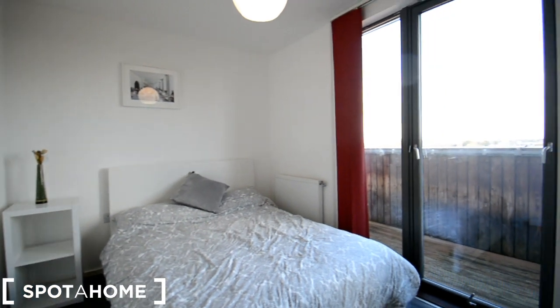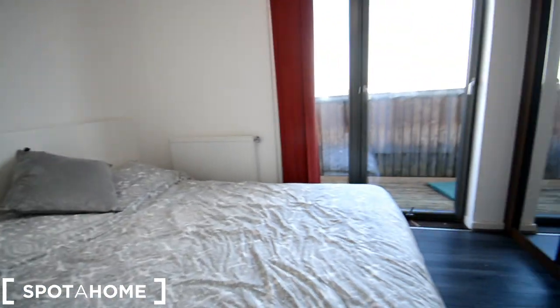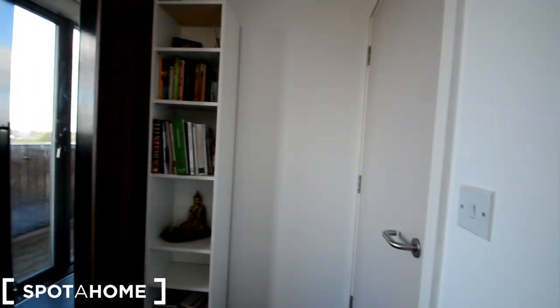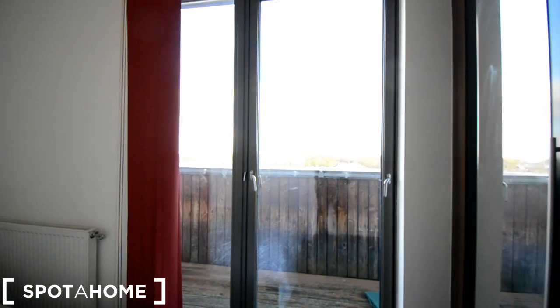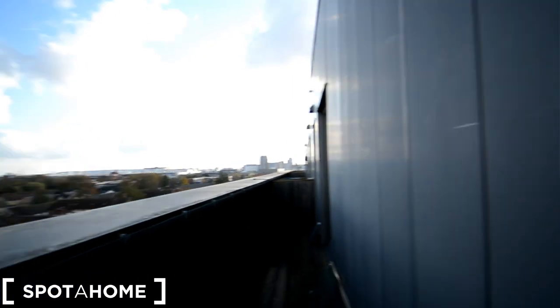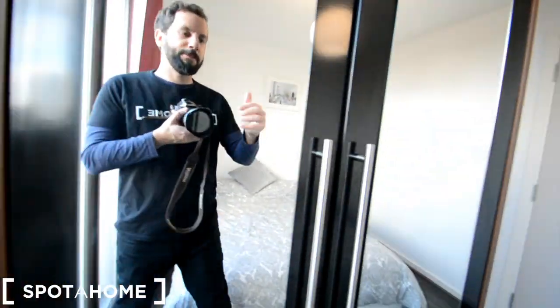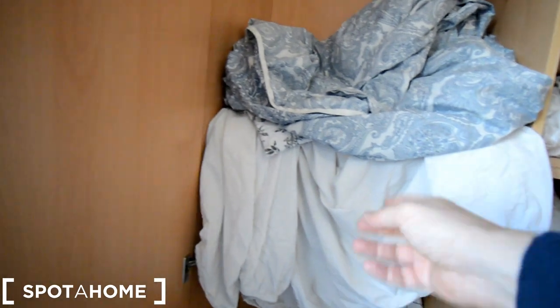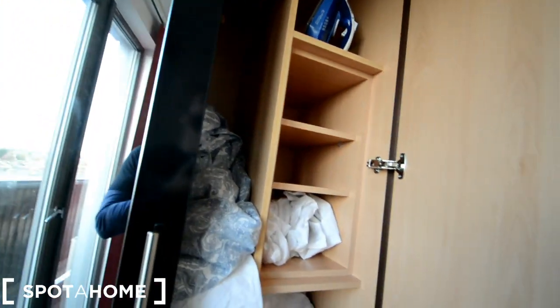Alright guys, we are at bedroom 2. We have a double bed with bedside table, built-in wardrobe, some shelving there, and we also have access to the balcony which I was showing you before — you can open this and go out to the balcony with the views, it's very nice. The wardrobe has these big mirrors, hanging space and shelving on the side, there's also a shelving here for spare blankets and bedding. And that's bedroom 2.